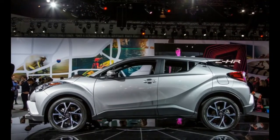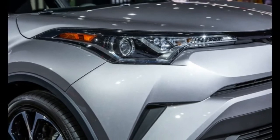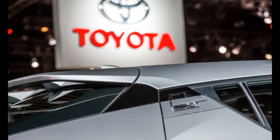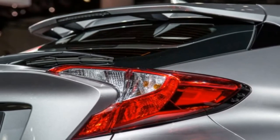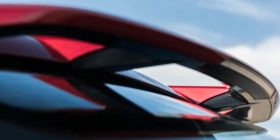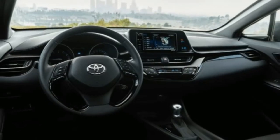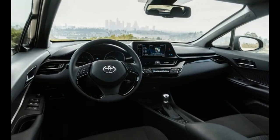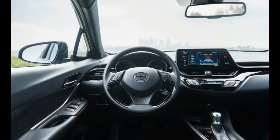The XLE Premium adds blind-spot monitoring, rear cross-traffic alert, heated front seats, a power driver's seat, and puddle lamps that project Toyota's C-HR logo onto the ground. Fog lamps and keyless start are also part of the XLE Premium package, while both trim levels get AM/FM/HD radio, Harman audio, a USB port, Bluetooth, voice recognition, and a 60/40 split-folding rear seat.